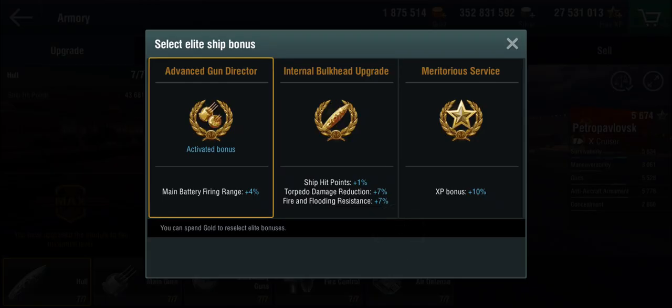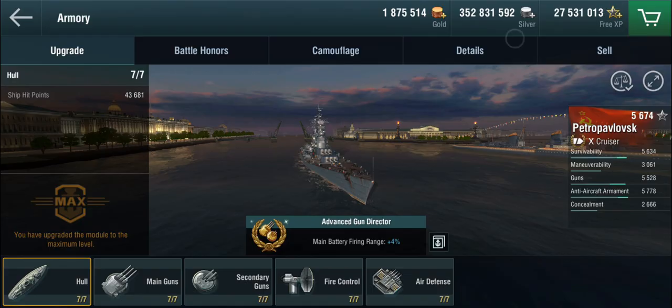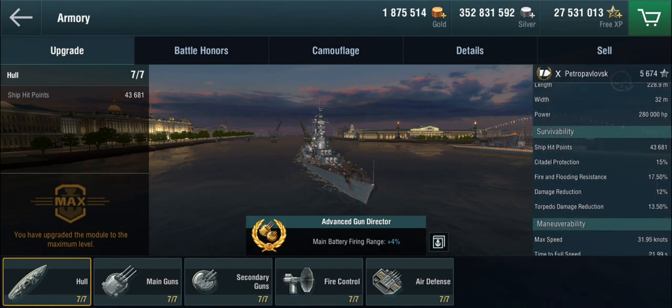The torpedo damage reduction bonus is 7% of the percentage — not 7 percentage points — so it's not that your fire and flooding resistance goes from 17% to 24%; it's 7% of 17%, which is about 1.5%. Fire and flooding resistance actually reduces the damage you take from fires, not just the chance of getting them. But I really wanted that additional 4% range on this ship.